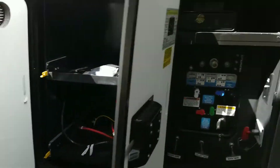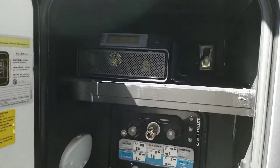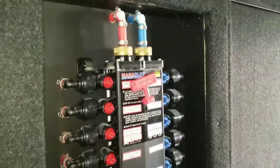There's a battery compartment, inverter, auto level, utility area, and then of course your water system.